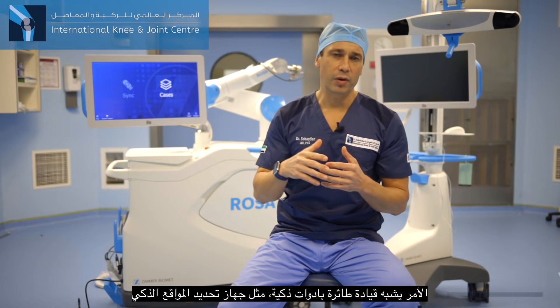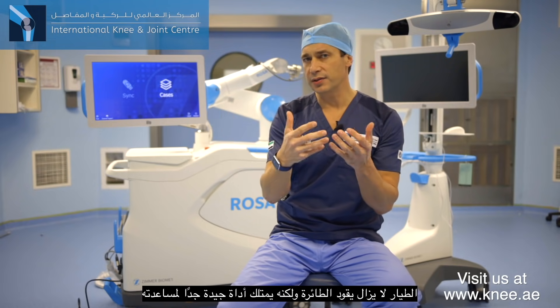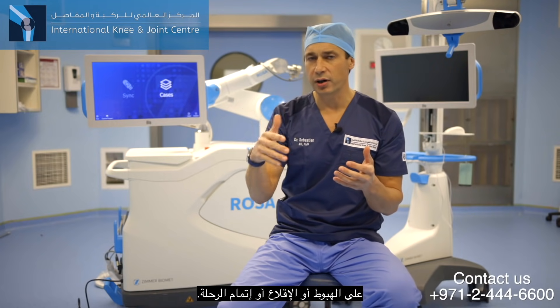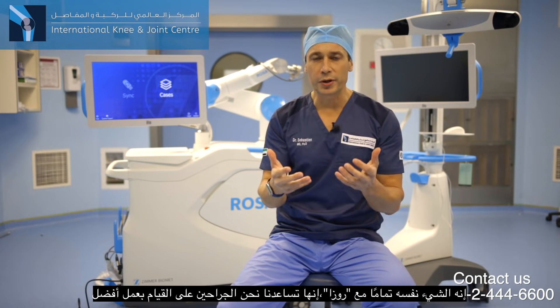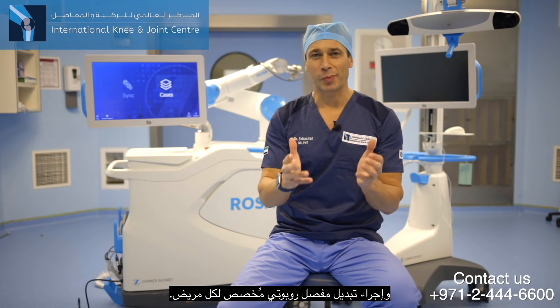It's like flying a plane with smart tools, a smart GPS. Yes, the pilot is still flying the plane, but has very good tools to help land, take off, or complete the trip. It's exactly the same thing for ROSA — it's helping us, as surgeons, to do a better job and to provide personalized robotic arthroplasties.